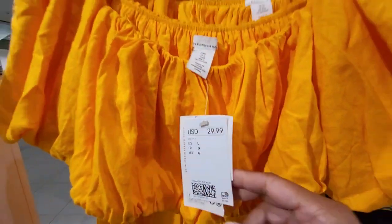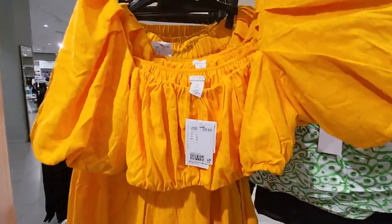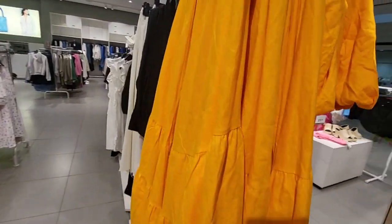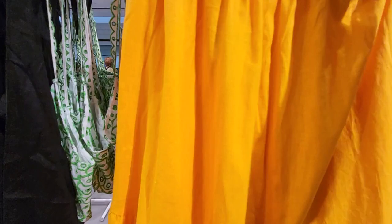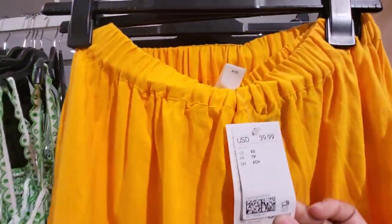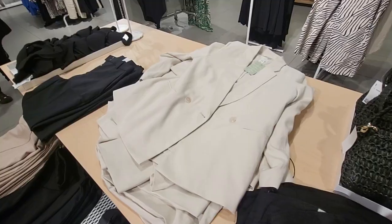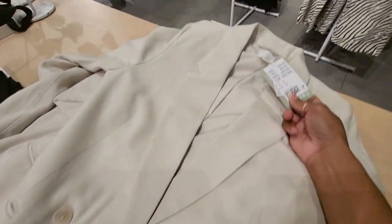Look at this little set here. The top is $29.99 and here's how it's made. Then let me show you the skirt — how cute is that? It's linen blended, $39.99, rubber waist, summer friendly — cute! I'm also really liking this blazer here, it is $39.99. Very nice.